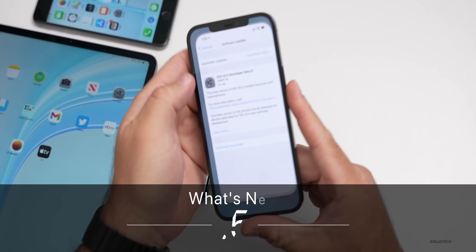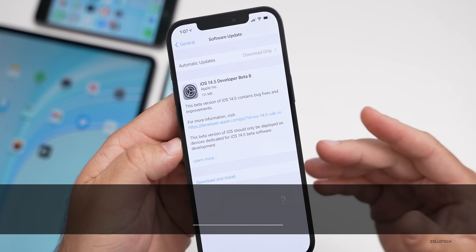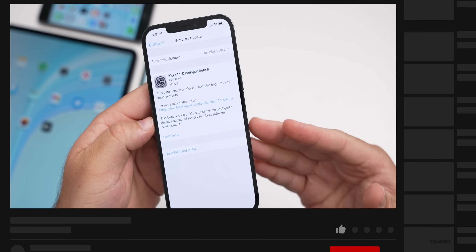Hi everyone, Aaron here for Zollotech. Today Apple released iOS 14.5 beta eight, which is available to developers and soon to public beta testers.